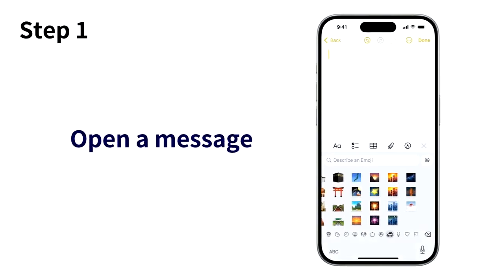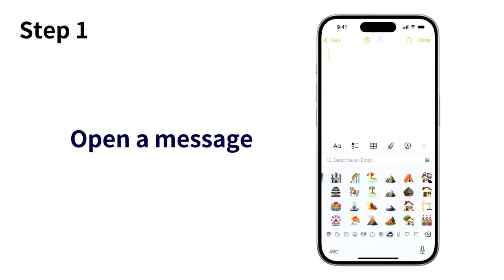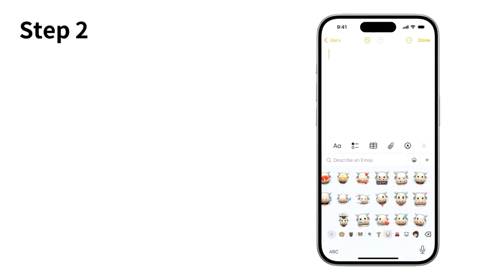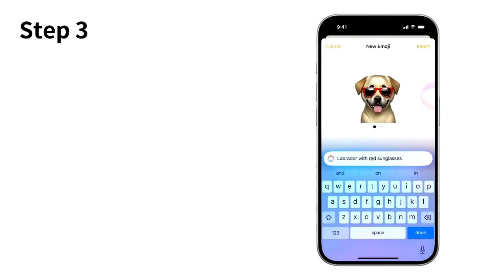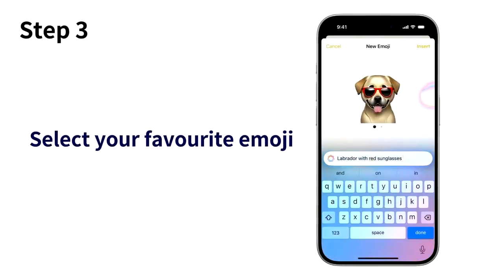Step one: start a new message or select an existing chat thread in the messaging app. Step two: type a descriptive sentence in the text field, like a Labrador wearing red sunglasses. Step three: within seconds, you'll see a selection of AI-generated emojis, and you can swipe to choose your favorite one. It won't be long before users can enjoy this creative and fun new feature.